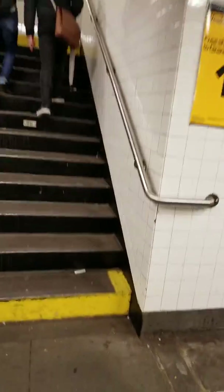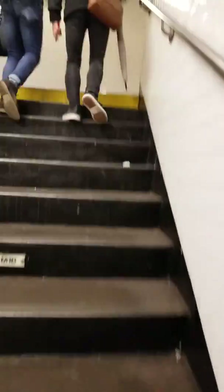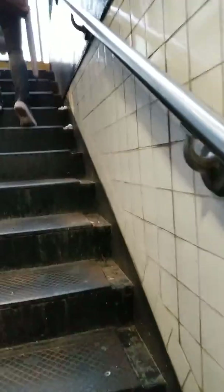Broadway Lafayette. I'm gonna give you a tour when you get off the train station. You go up the stairs. This is Broadway Lafayette station and I'm coming out.